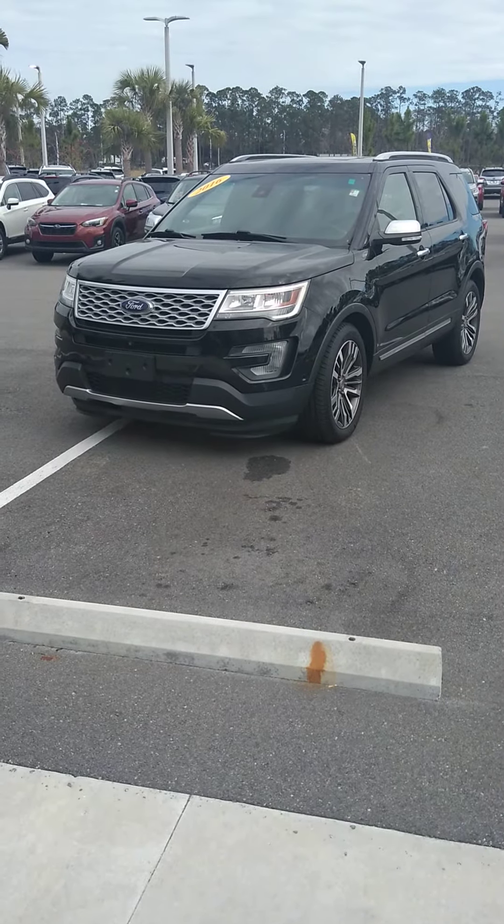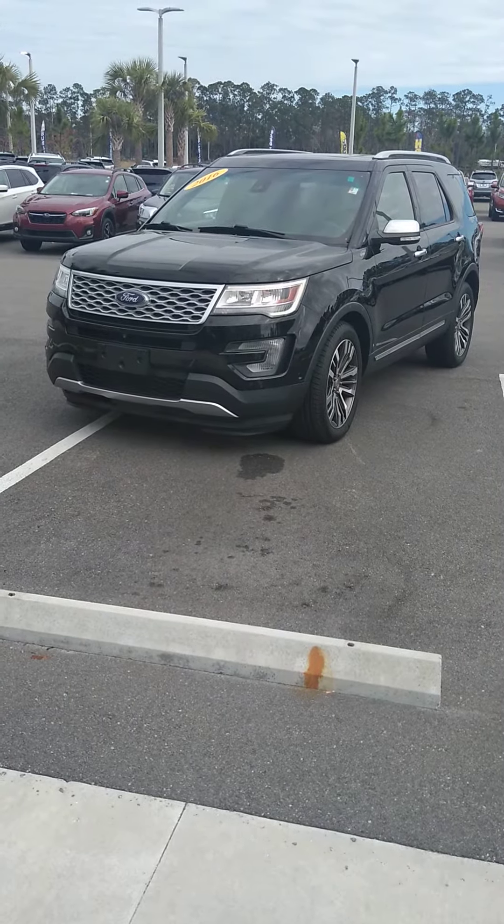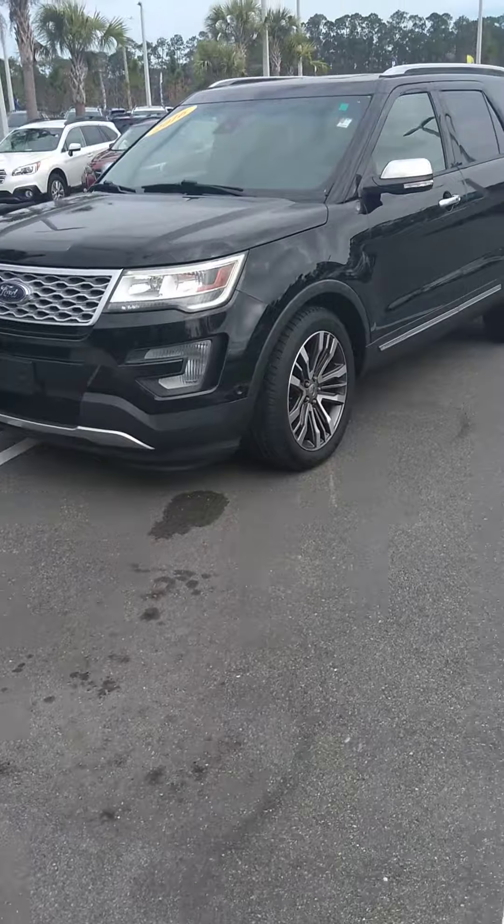Good morning, Gary again from Subaru of Daytona. Just wanted to give you this video I promised you of this Platinum Ford Explorer.